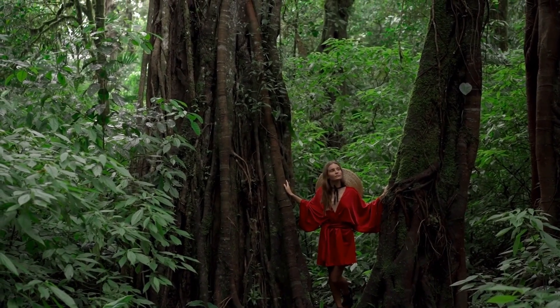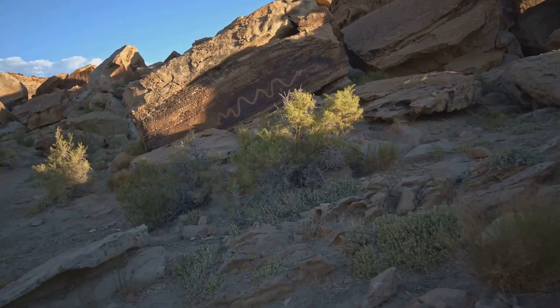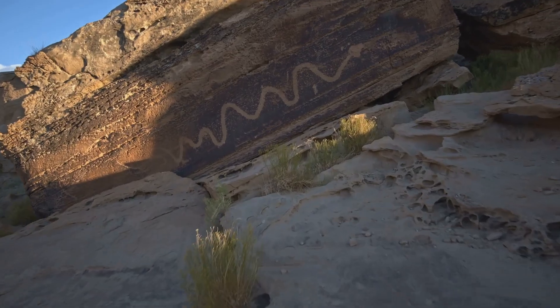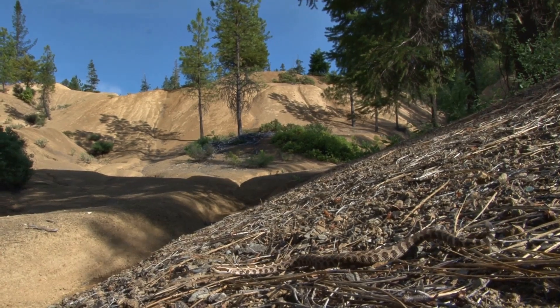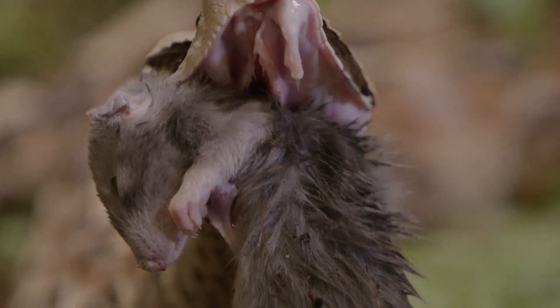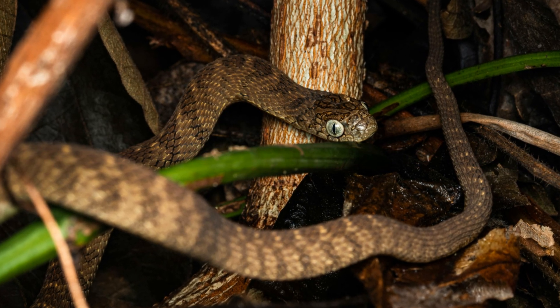Stick to well-trodden paths and be cautious when stepping over logs or rocks. If you do encounter a pit viper, remain calm and give it a wide berth. Do not make sudden movements that could startle the snake, and do not attempt to handle or harass it. Remember, they are more afraid of you than you are of them. These creatures are not inherently aggressive — they strike out of self-defense. Understanding this can help reduce fear and promote coexistence.